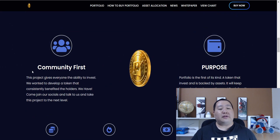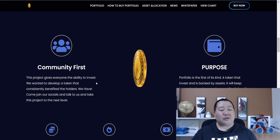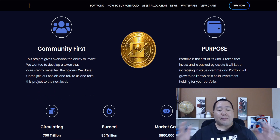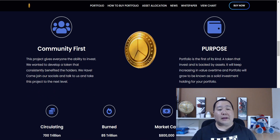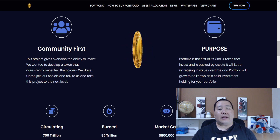The Portfolio Token is a community-first token and this project gives everyone the ability to invest. We want to develop a team that consistently benefits their holders. A lot of tokens out there make a lot of promises that do not get done, but not so for Portfolio Token because they have been around since May and are doing everything that they set out to do.